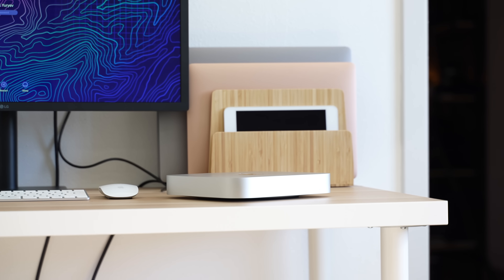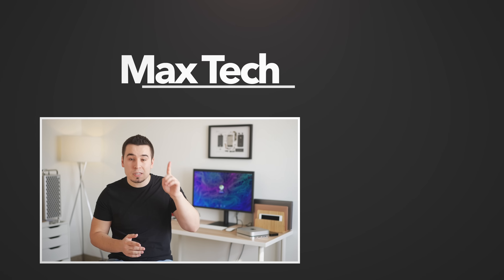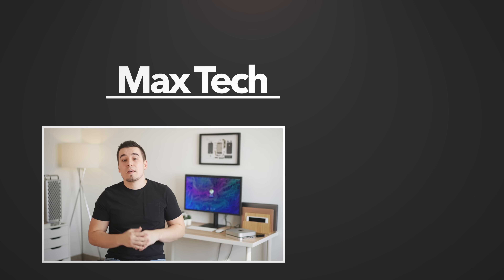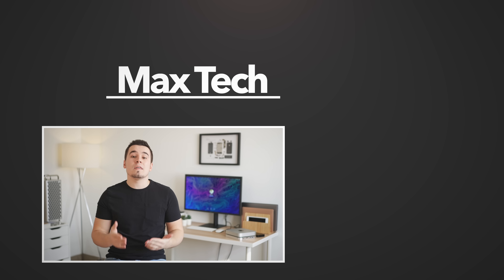Hopefully you enjoyed this one-year review of the M1 Mac Mini. If you did, go ahead and click the circle above to subscribe for more videos like this one, and definitely check out the redesigned Mac Mini leaks video right over there. Thanks for watching, and we'll see you in the next video!